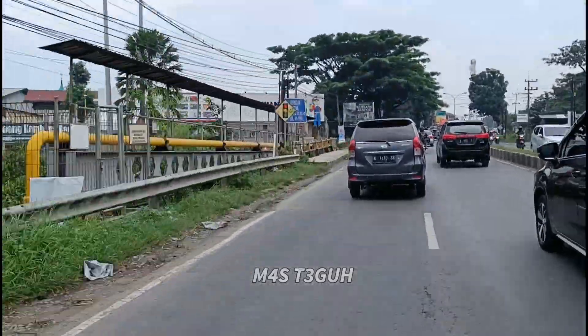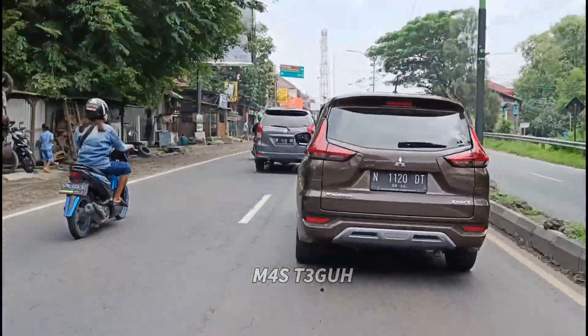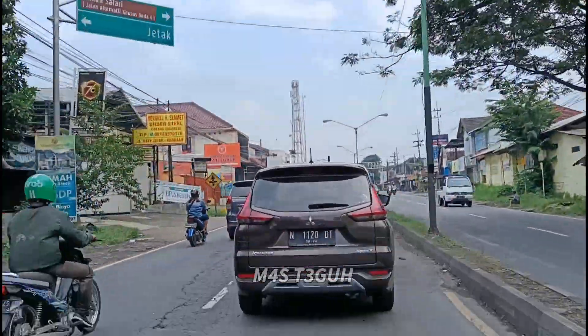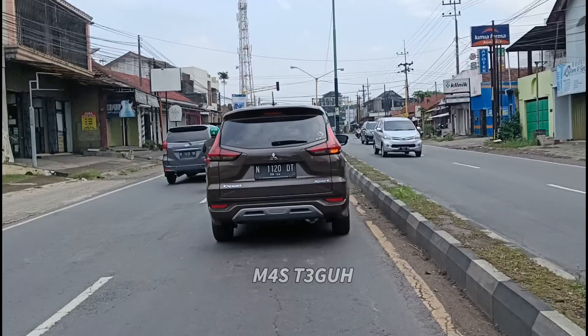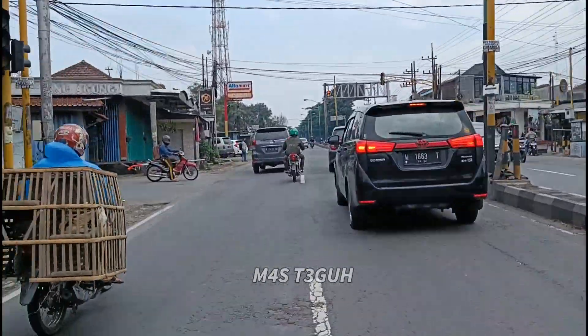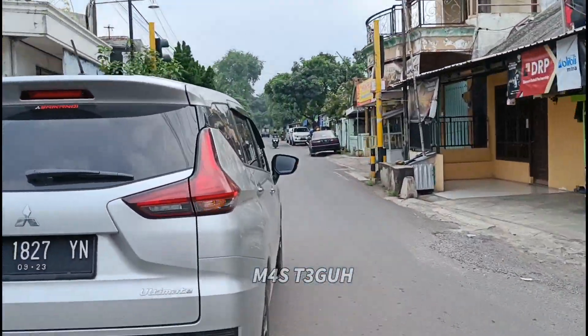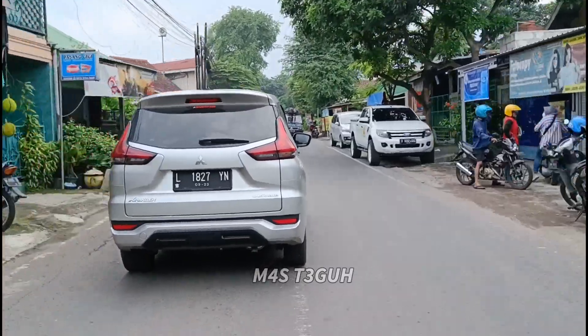Setelah kita melalui jembatan ini, di sebelah kiri ada Warung Kembang Randu. Pernah juga saya reviewkan buat teman-teman, untuk menontonnya link sudah saya sertakan di deskripsi video ini. Barusan kita melihat petunjuk arah di sebelah kiri atas, jadi ada sebuah perempatan. Kalau kita belok ke kiri ke arah Jedak, kita lanjut belok ke kanan.